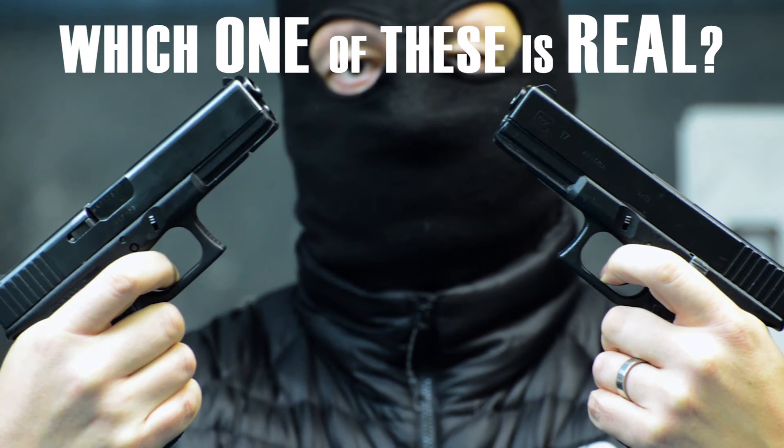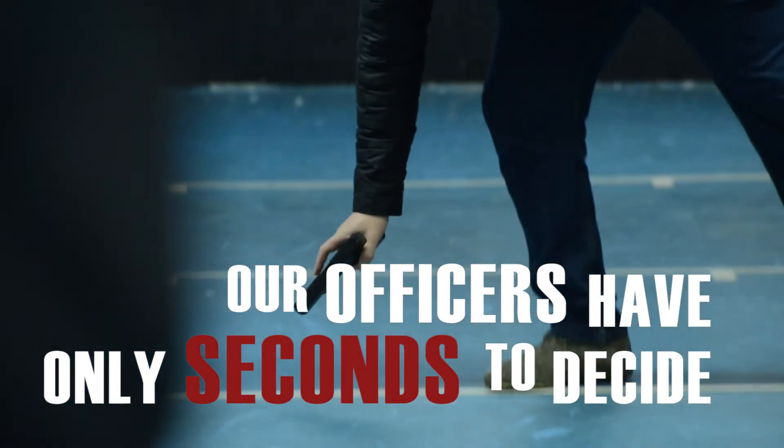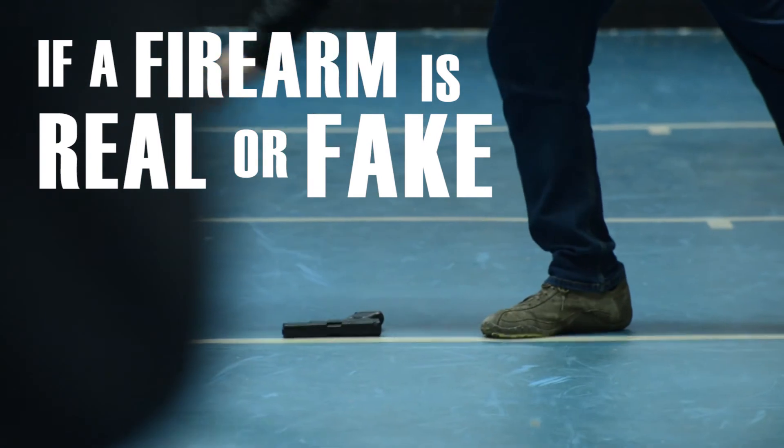Do you understand? Put the weapon down! Put it on the floor now! Put it down, put it down — that's it.